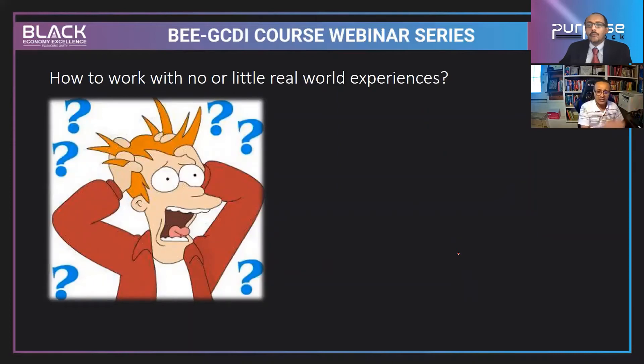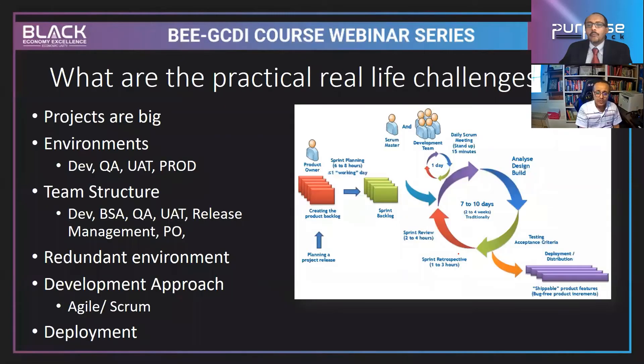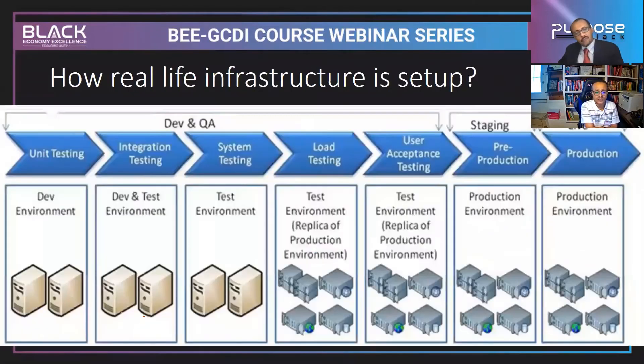How to work with no or little real-world experience: projects in real companies are large, environments are clustered. There are environments for developers, testers, user acceptance testers, and production support. Teams are structured well — development team, BSA, QA, UAT. Development approaches include Agile and Scrum methodology, which I'll explain in a future session. Don't be afraid — a development environment is simply a collection of computers that developers and QA teams use.